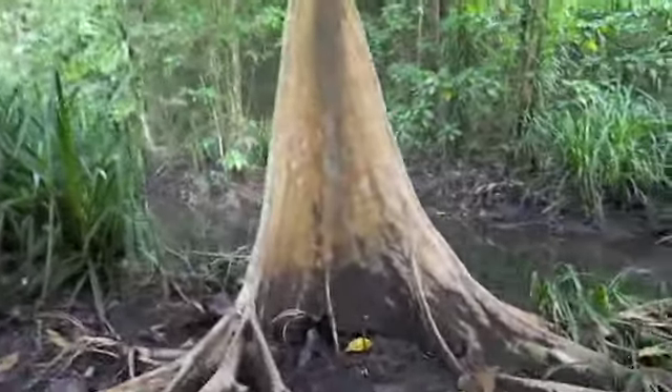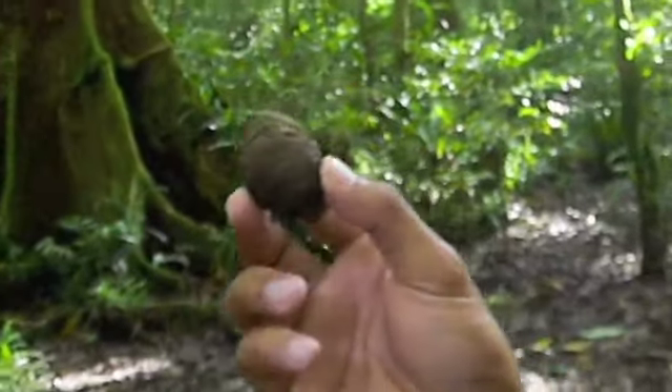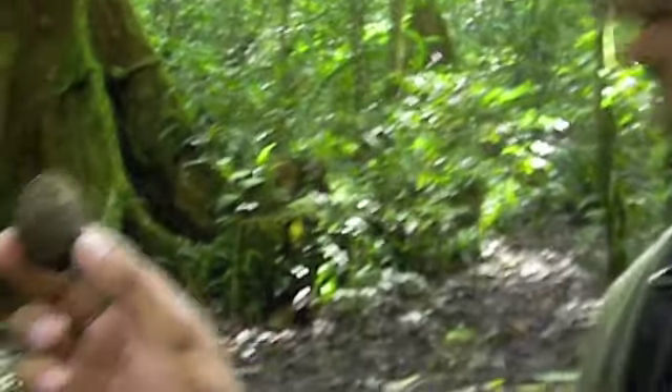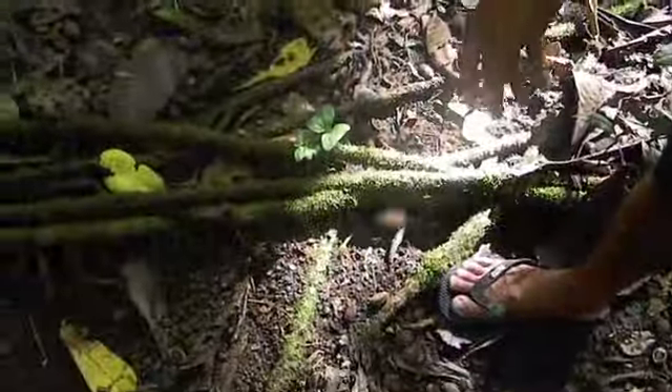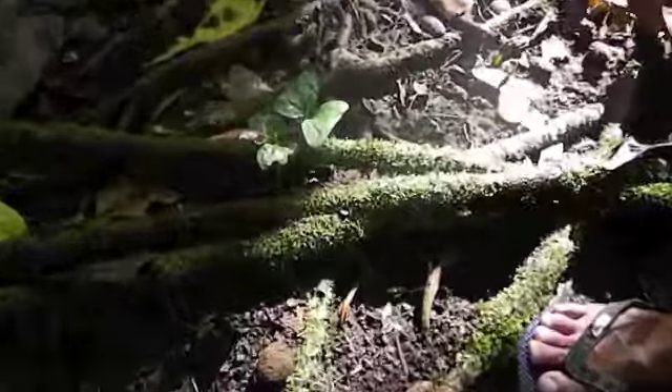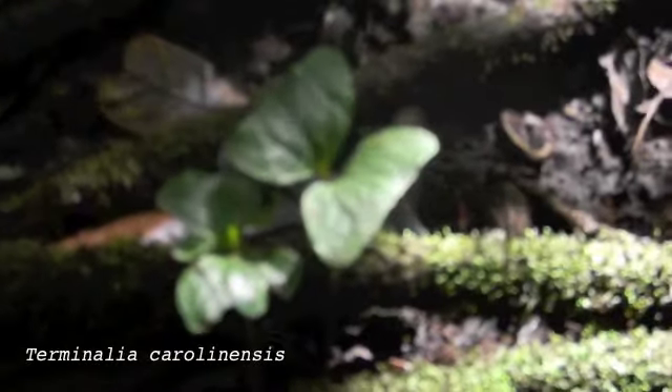Once off the boat, I spy an odd tree. What are those? These are Terminalia carolinensis, the caw tree. There are lots of them on the ground when it comes down. Is that the seedling? Yeah. Terminalia carolinensis.